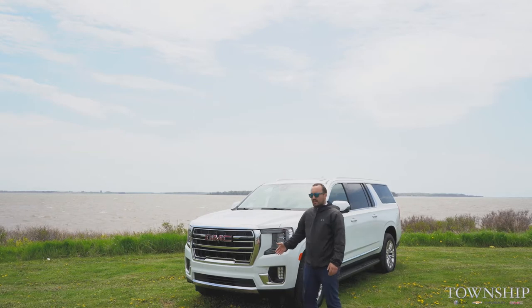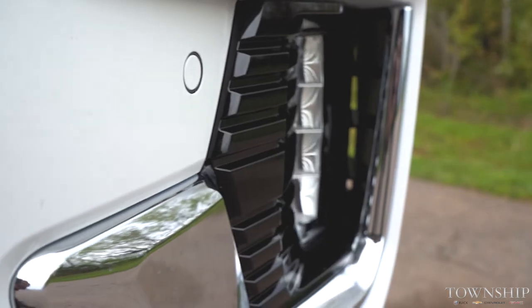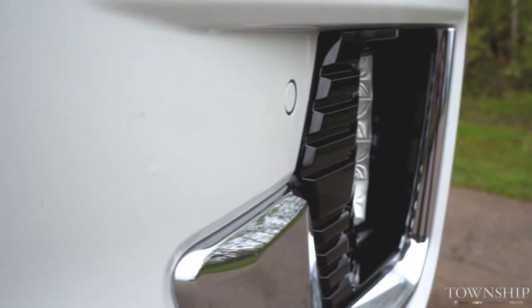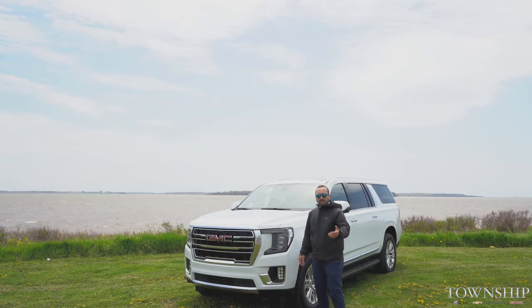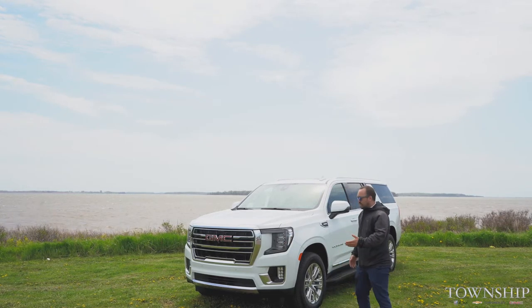This is the SLT, so it's got chrome all throughout and parking sensors. Right down here you're going to see them on the corner as well as across the front. So when you're backing up or even when you're pulling into a spot, it's going to beep to allow you to see how close you're getting.